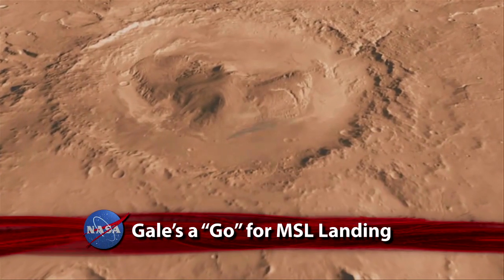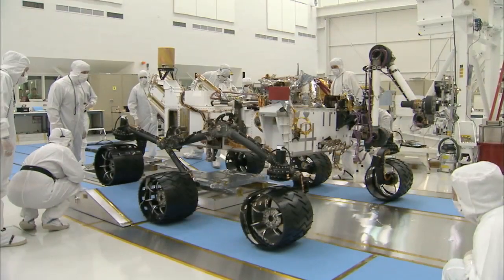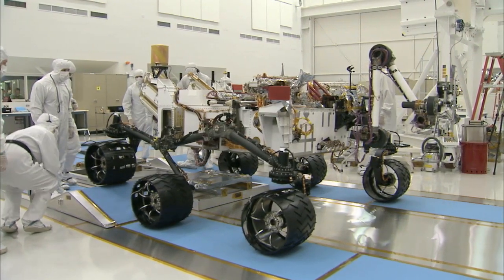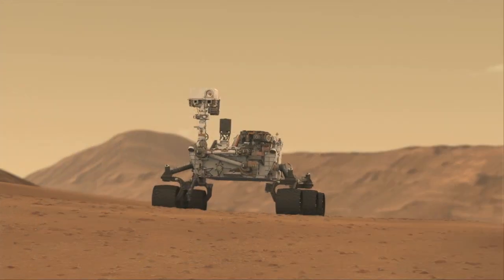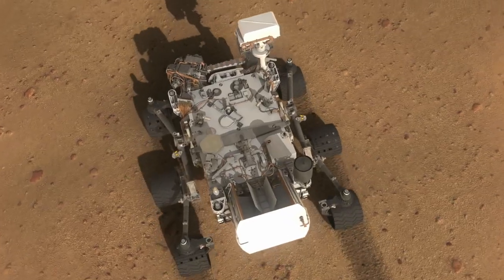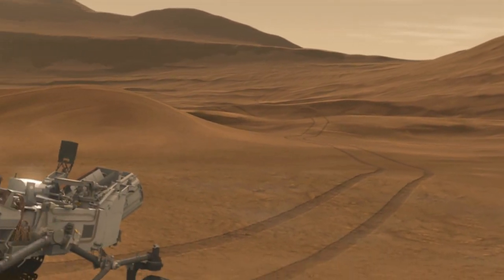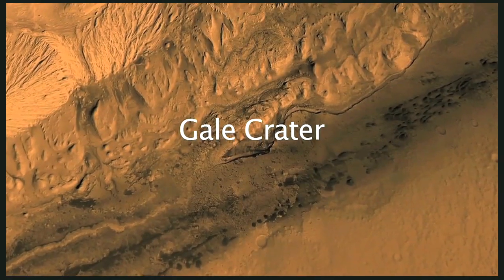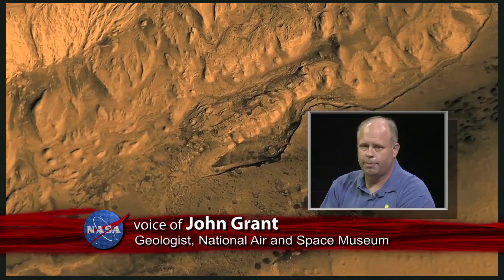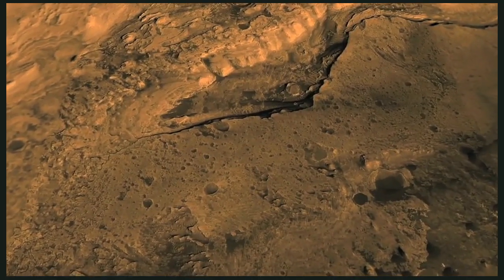With the recent selection of the Gale Crater as its landing site on the Red Planet, the Mars Science Laboratory mission is now one step closer to its scheduled launch this November. NASA's next Mars rover, car-sized Curiosity, would land in August of next year at the foot of a giant, layered mountain inside Gale. There is this enormous stack, five kilometers thick, of layered material, which represents the opportunity to literally read chapters in a book of the history of past deposition on Mars.